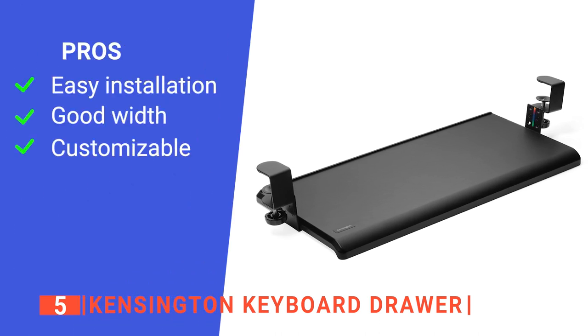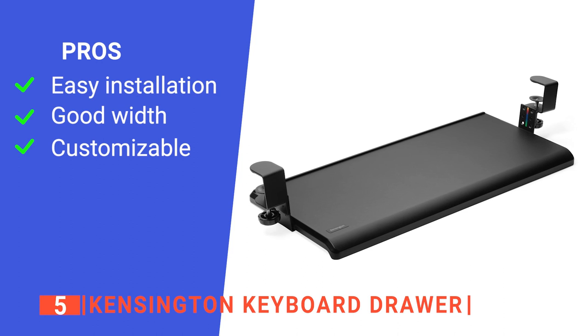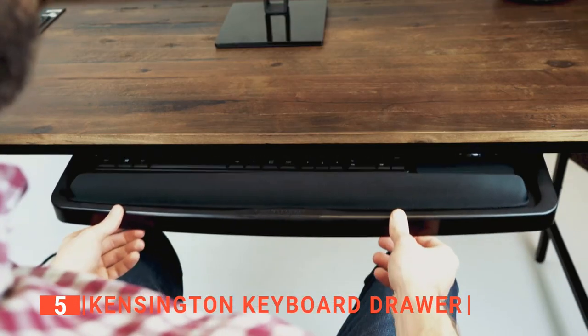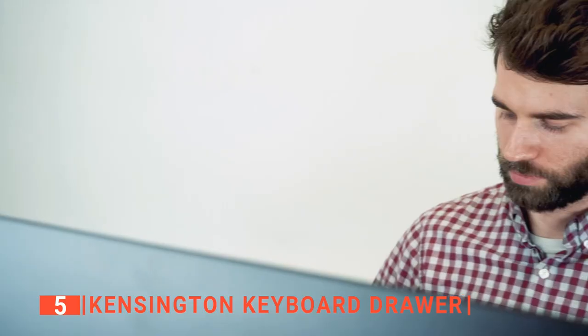Its pros are: it is straightforward to install, it is wide enough for a mouse pad and wrist rest, and its height can be adjusted. However, it needs quite a large desk for installation. The Kensington keyboard drawer is an ergonomic keyboard tray built to increase your productivity at work by keeping you comfortable while you work.